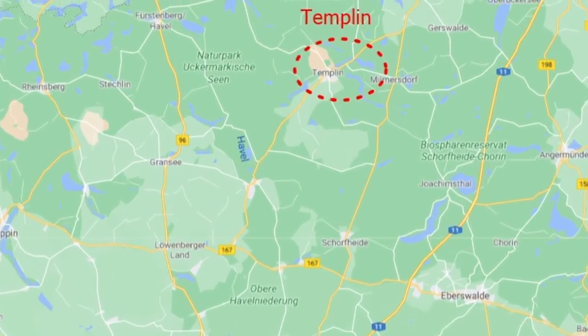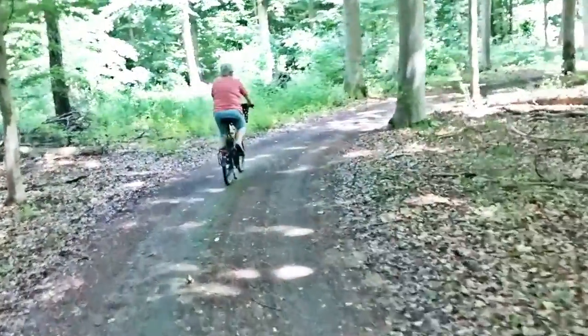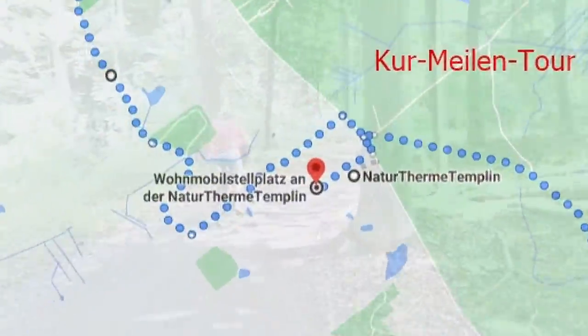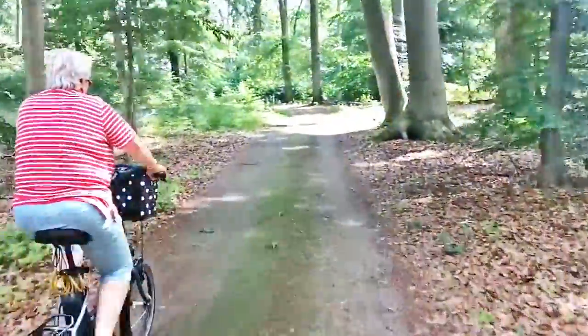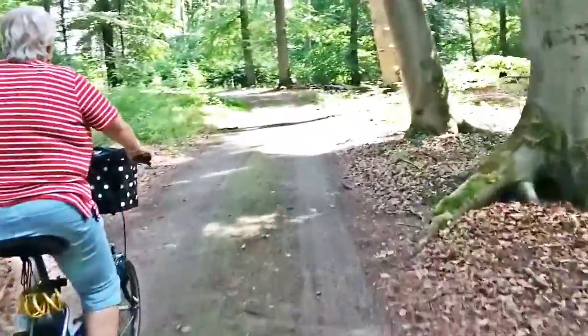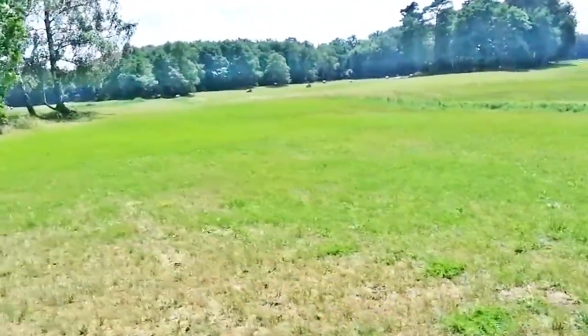We are still in Templin in the middle of the Sokall shore tide. We heard that cycling is a must in this beautiful natural environment. We set out on a smaller tour, which is also called the Kermiles tour.